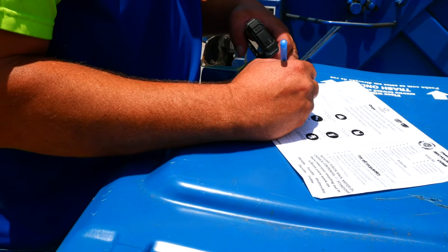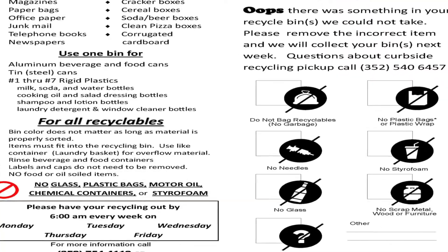It's very important that you properly sort the material and only include items accepted in the curbside program. The rule of thumb is, when in doubt, toss it out. Some things you cannot put in your curbside recycling bins are trash, plastic bags, toys, and metal. While these items may be recyclable, they're not picked up at the curb.